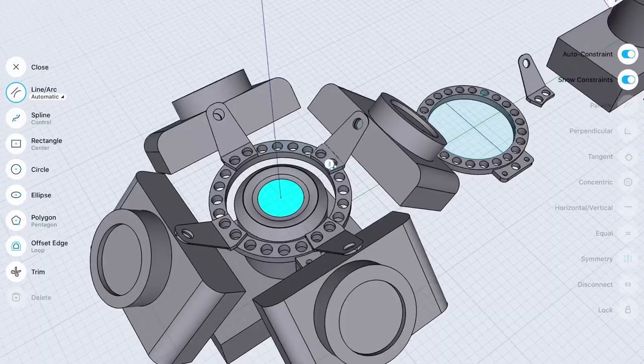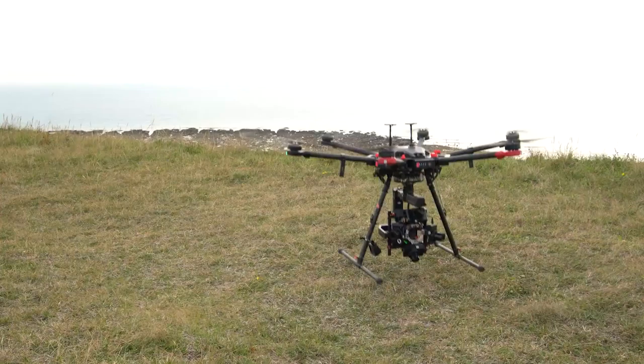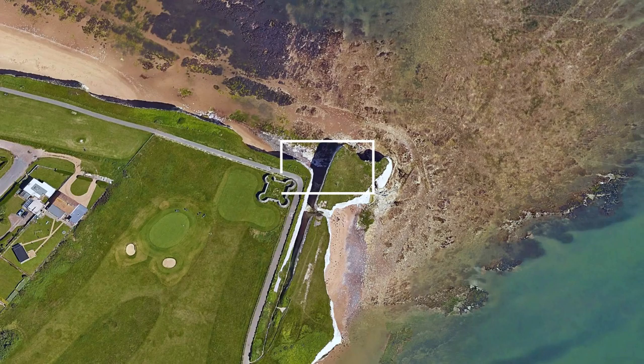Visual Skies strive to constantly make advancements in geometric capture technology. Introducing the VS Array, the UK's only multidirectional photogrammetry drone, designed and constructed in-house by Visual Skies' own photogrammetry specialists.